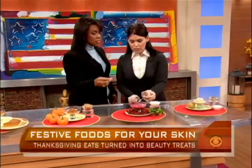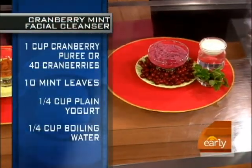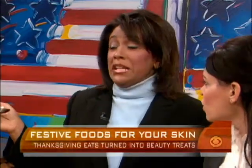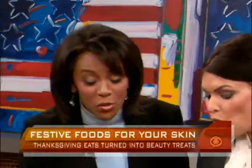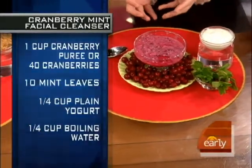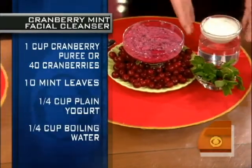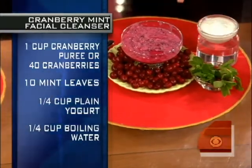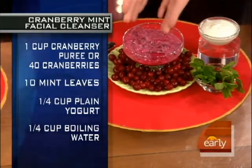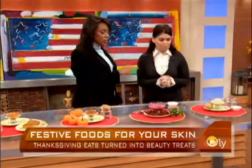It's cranberry, mint, and yogurt — a gentle cranberry mint blend. You can eat it or wash with it. You take about 40 cranberries, puree them using a coffee grinder. Add a little bit of mint and mix it into the cranberries with some plain yogurt — the yogurt has lactic acid, so it's exfoliating. Mix it all together with about half a cup of warm water, then wash your face with it.